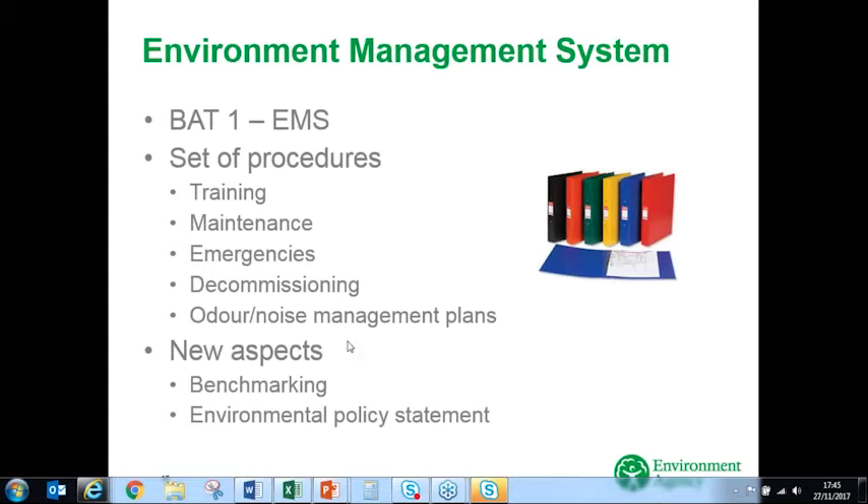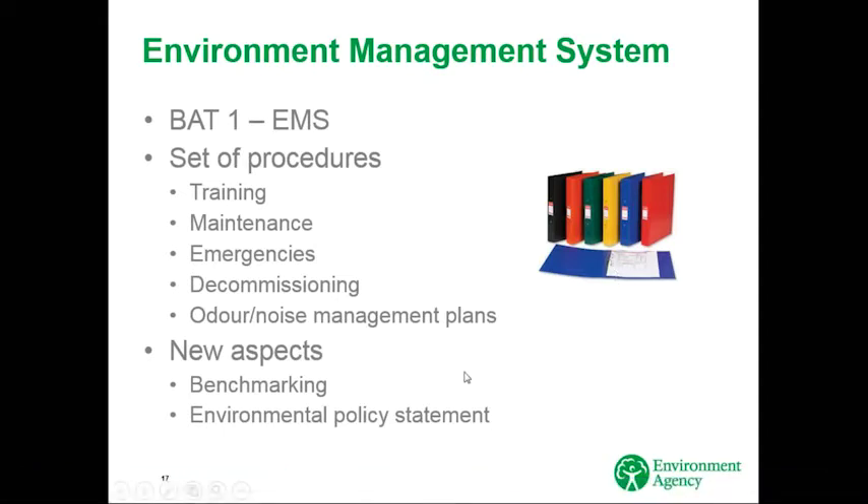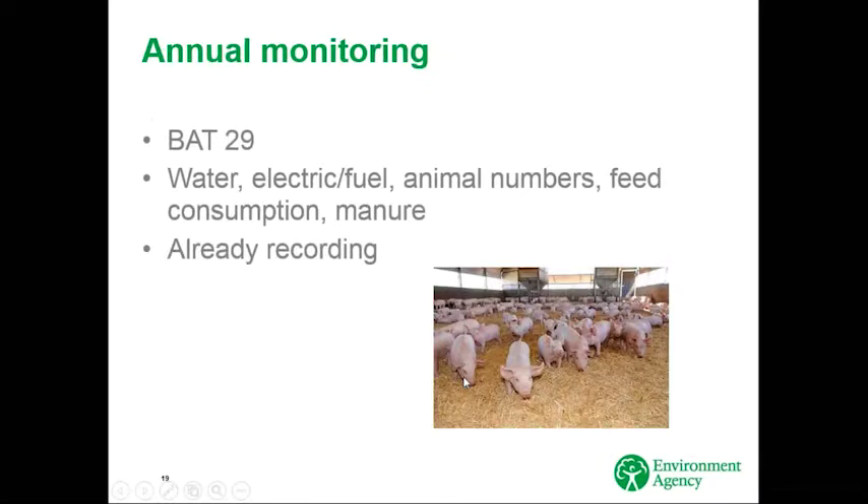BAT 29 requires annual monitoring of water, electricity, fuel, animal numbers, feed consumption, and manure generation. This is already being recorded, so it isn't really new, but we'll need to check those records as part of your compliance visit. We won't be requiring you to send those in as part of your annual reporting. Hopefully this reassures you that some of the new technical requirements set out in the BAT conclusions are familiar and actually no real step change.